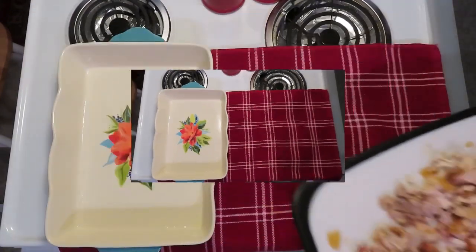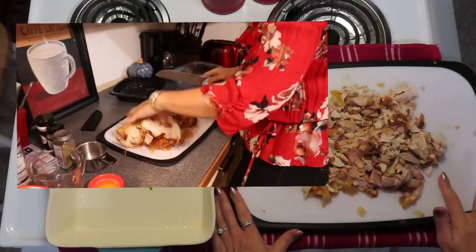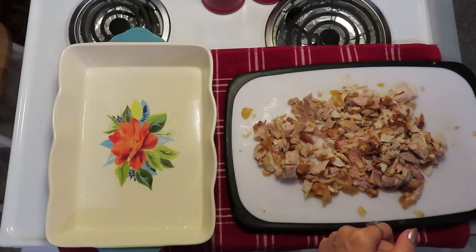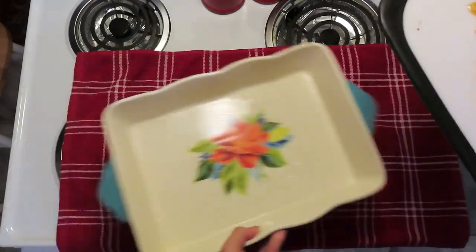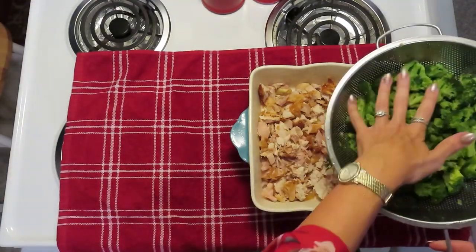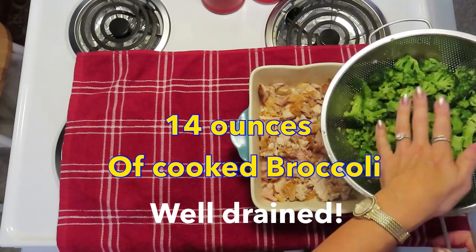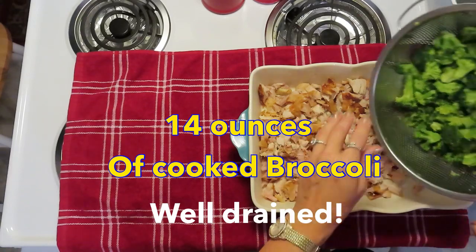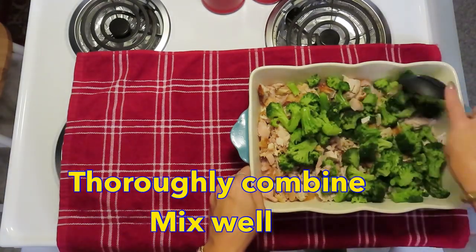I've chopped up part of a rotisserie chicken. Using a rotisserie chicken is very convenient — it's already cooked, it's both light and dark meat, and that's what I wanted for this recipe. You need about a pound and a half of chicken. You could use thighs, breasts, or whatever you like. I'm placing that in the casserole dish. You'll also need about 14 ounces of broccoli. Mine was frozen and I thoroughly drained it — you want a well-drained product so you don't end up with a watery sauce. I'm giving everything a good stir to combine.